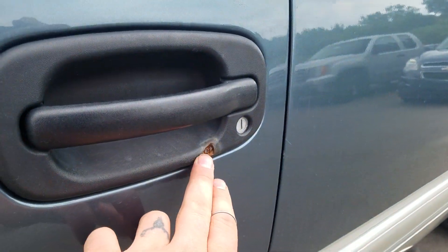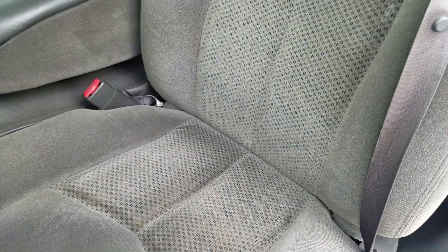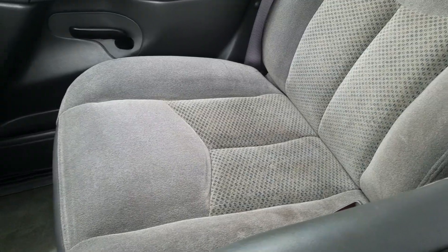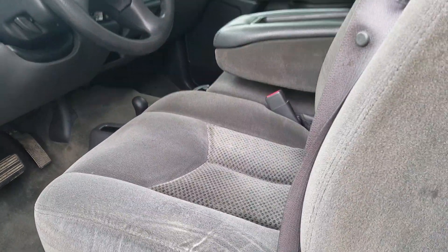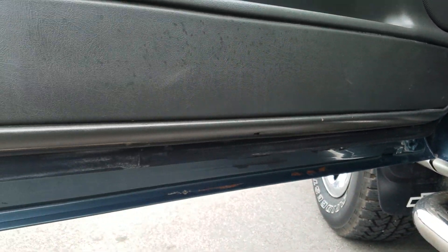Looks like something kind of hit that right there, but other than that it's in great condition. Looking at the driver's interior — no tears or rips in the cloth fabric. The rear interior is in great condition as well. On the passenger side, there's a little bit of stains on the seat, which is probably expected on a 2006.